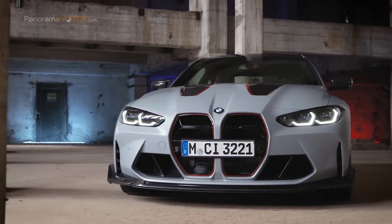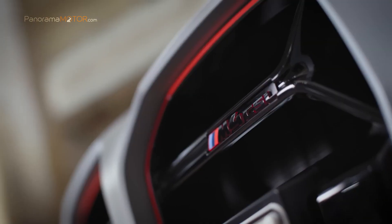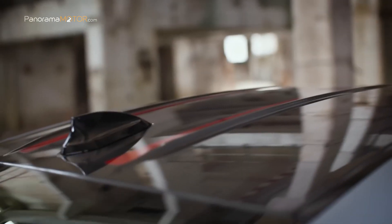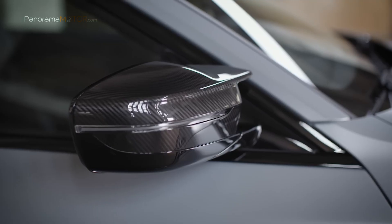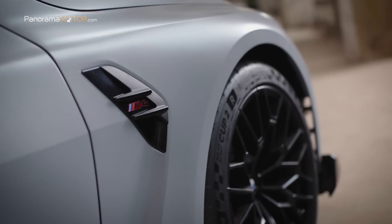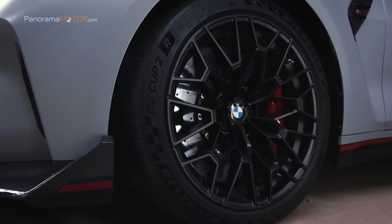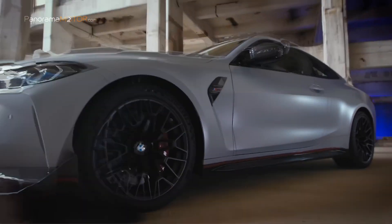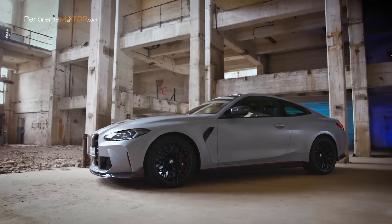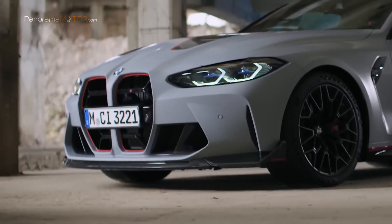Los detalles de color rojo también destacan las dos aletas del techo de plástico reforzado con fibra de carbono del nuevo M4 CSL. Los pilotos traseros LED del nuevo BMW M4 CSL están equipados de serie con una tecnología que debuta por primera vez en un coche de calle. También se incluyen de serie las llantas de aleación ligera M, con un diseño exclusivo de radios cruzados, 19 pulgadas en el eje delantero y 20 pulgadas en el trasero, con neumáticos de alto rendimiento en tamaño 275/35 ZR19 delante y 285/30 ZR20 detrás. La carrocería del BMW M4 CSL está pintada de serie en el exclusivo color Frozen Brooklyn Grey metalizado.